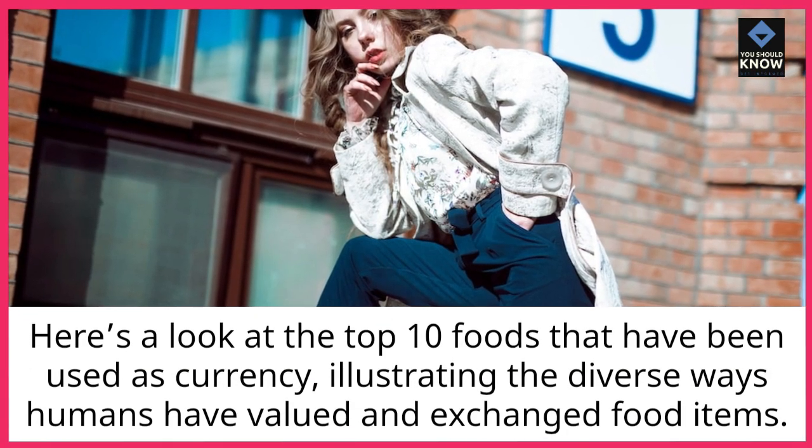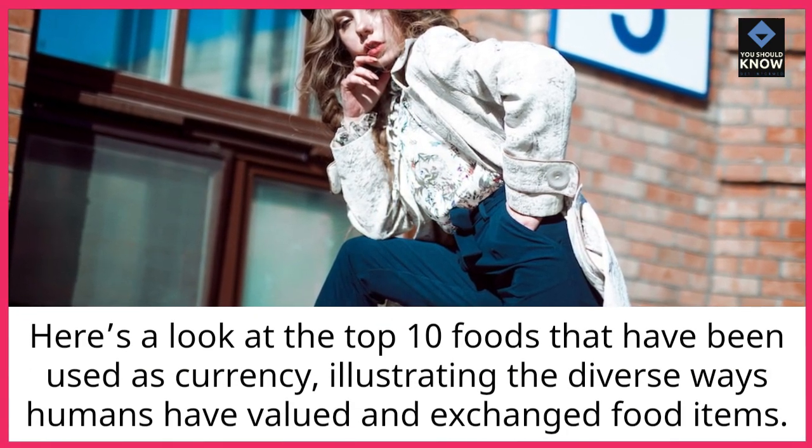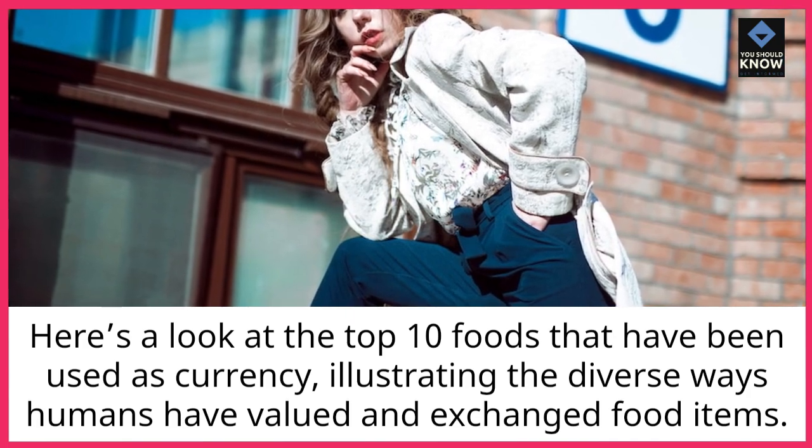Here's a look at the top 10 foods that have been used as currency, illustrating the diverse ways humans have valued and exchanged food items.